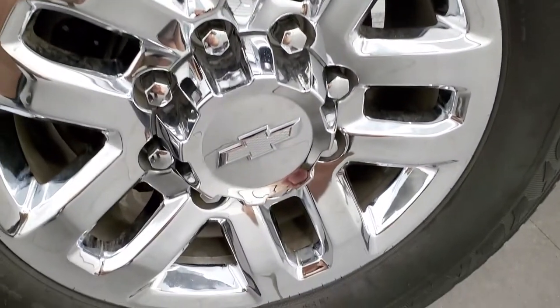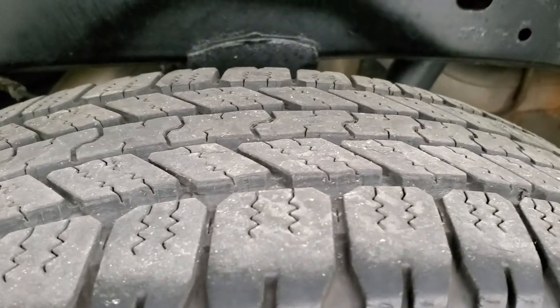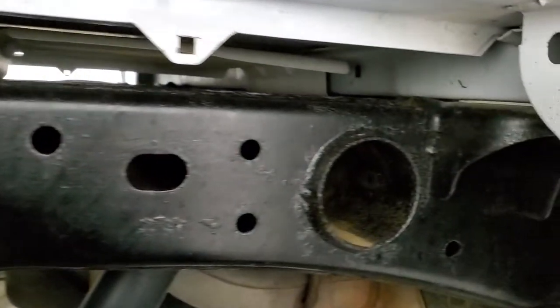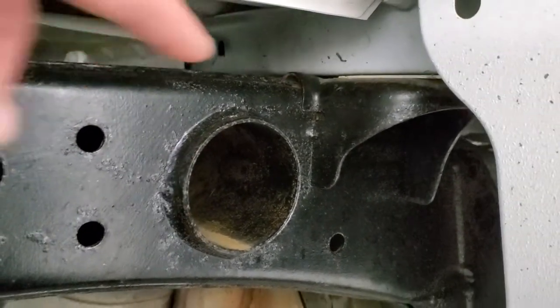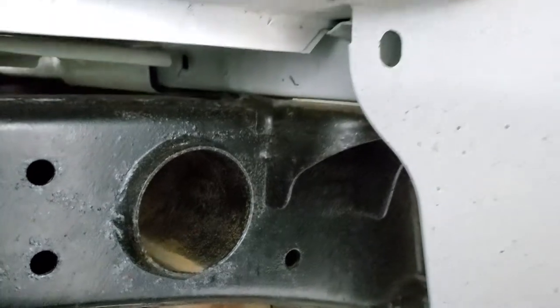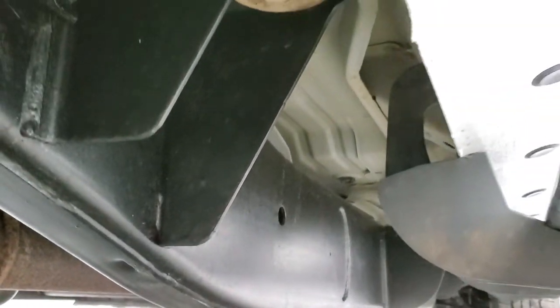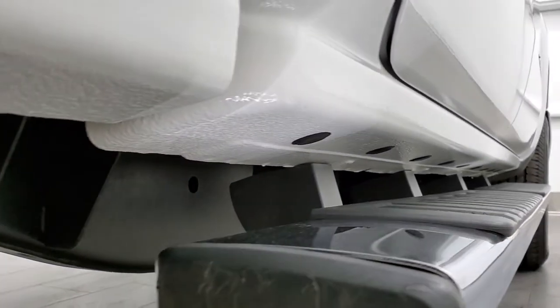Comes with the factory chrome step bars. Back rim is in nice shape as well, and the back tires have just as much tread as the front tires. Frame and underbody on this truck is in amazing condition — very little to no corrosion. You always want to look at these box rails for corrosion on trucks, and these look brand new. Frame and underbody all the way underneath is in exceptionally nice condition on this truck for a 2015.